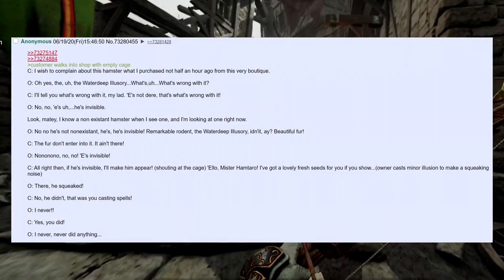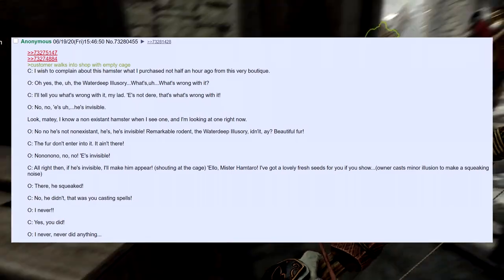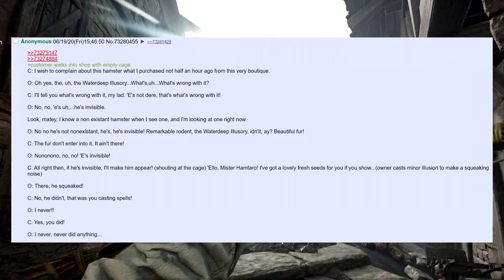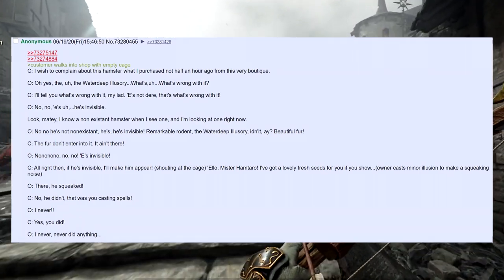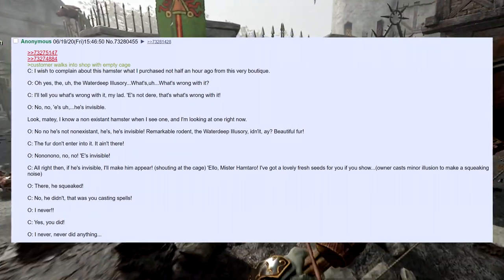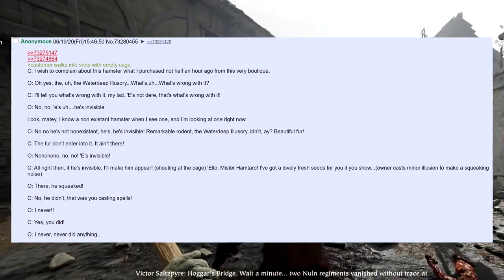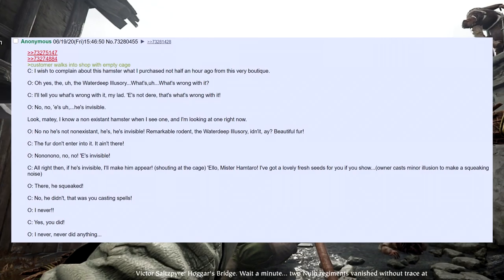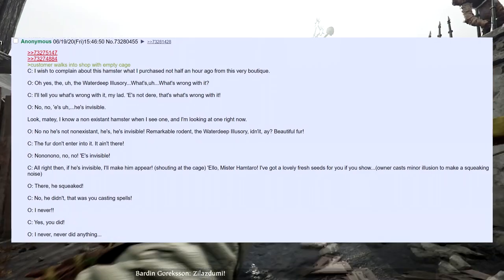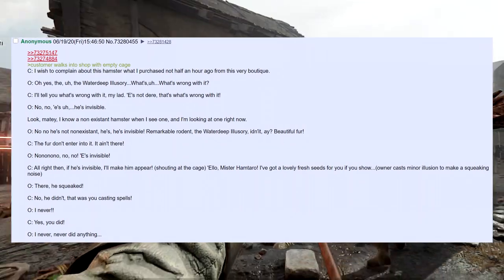Customer: 'The fur don't enter into it — it ain't there.' Owner: 'No, no, no — he's invisible.' Customer: 'All right, then, if he's invisible, I'll make him appear.' Shouting at the cage: 'Hello, Mr. Hamtaro! Hello, Mr. Hamtaro! I've got lovely fresh seeds for you if you show yourself!' The owner casts Minor Illusion to make a squeaking noise. Owner: 'There, he squeaked.' Customer: 'No, he didn't — that was you casting spells.' Owner: 'I never did anything.'